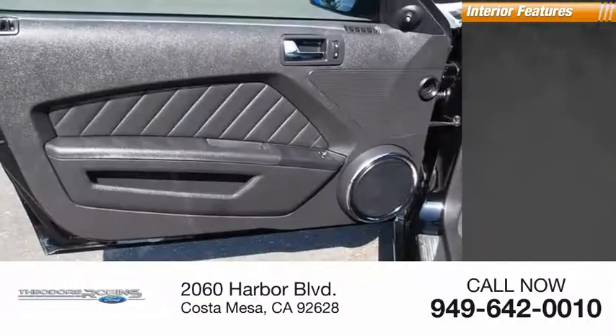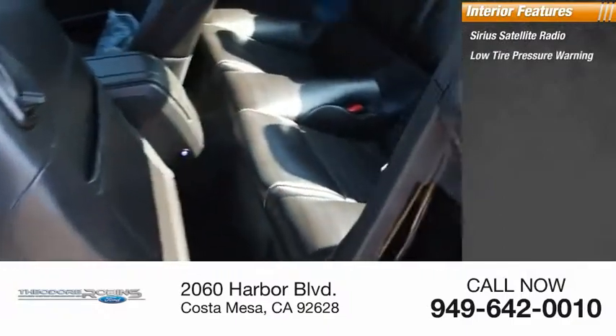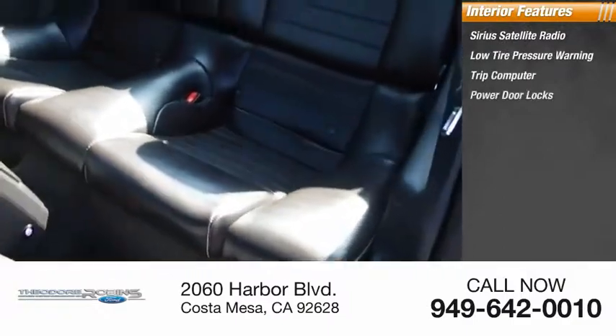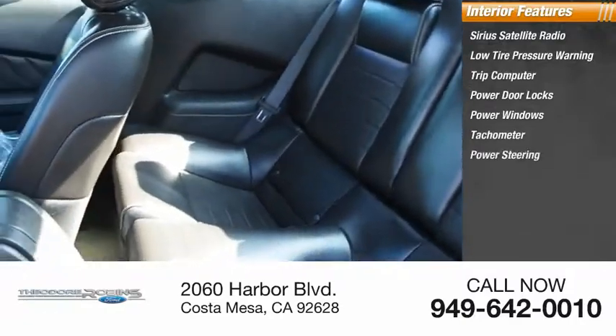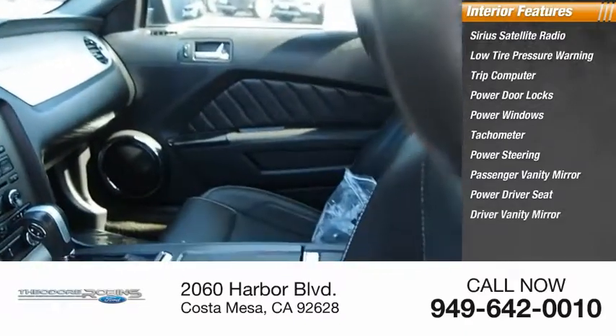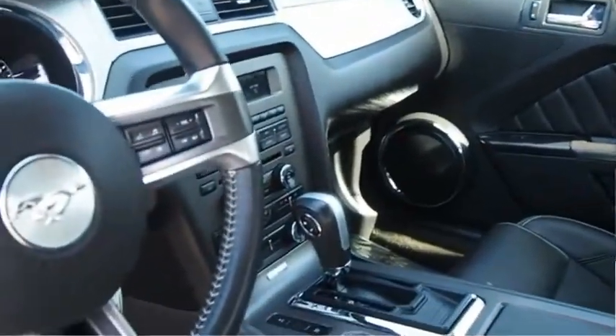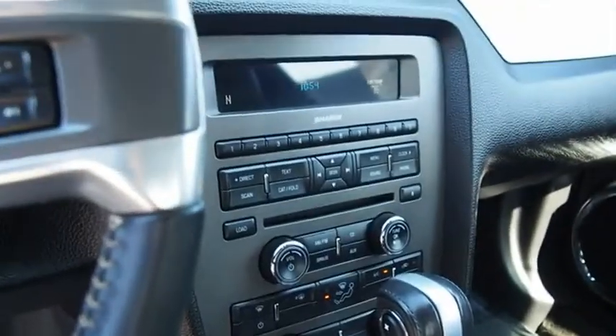Inside you'll find Sirius satellite radio, low tire pressure warning, trip computer, power door locks, power windows, tachometer, power steering, passenger vanity mirror, power driver seat, and driver vanity mirror. This isn't just a vehicle, it's an experience — so stop in for a test drive today.